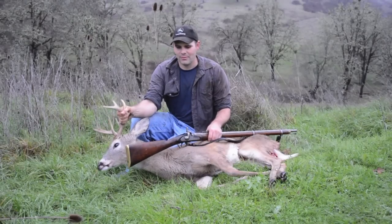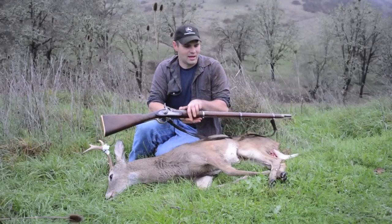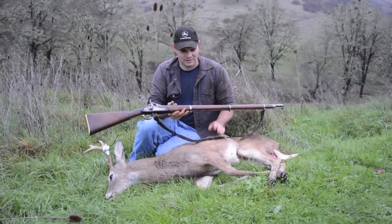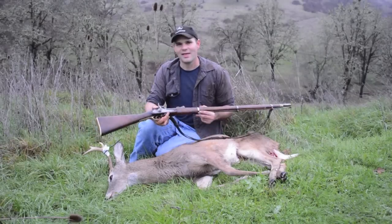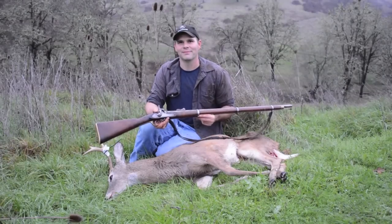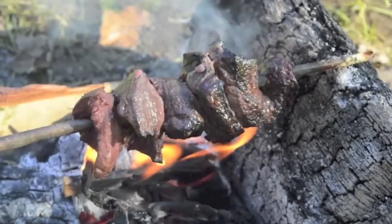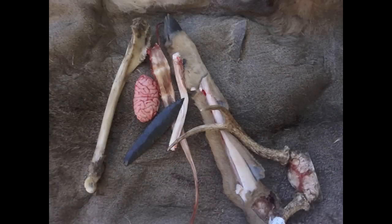It's really cool to be able to hunt with a gun that was used in the Civil War and to take a deer with it, especially a special deer like a Colombian whitetail. I'm thankful for the opportunity to hunt and to be able to provide high-quality wild meat for my family. When I harvest an animal, I make sure nothing goes to waste — I use the bones, antler, and sinew for primitive tools, and tan the hide using the brain.